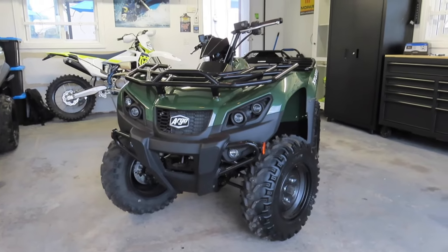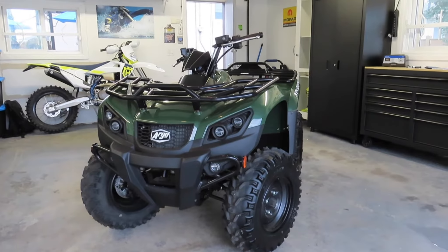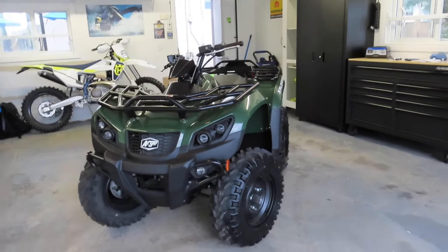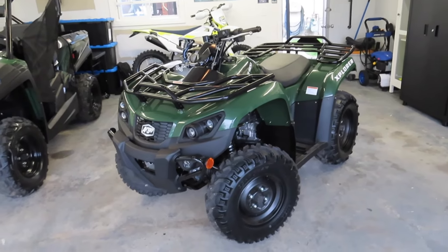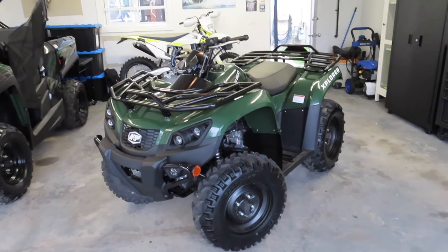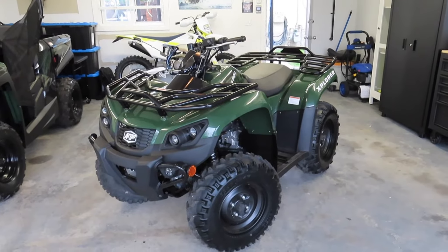Here it is guys — the Argo XR500. This quad is Argo's entry-level ATV, the Explorer model, called the XR500. It's powered by a 443cc engine with fuel injection, so it's turnkey and go. It also has a belt-driven transmission and a two-speed transfer case with locking front.